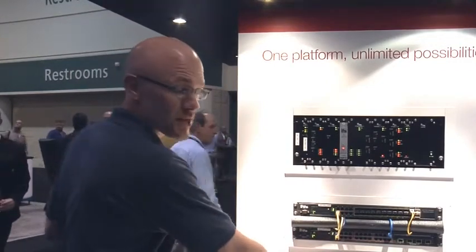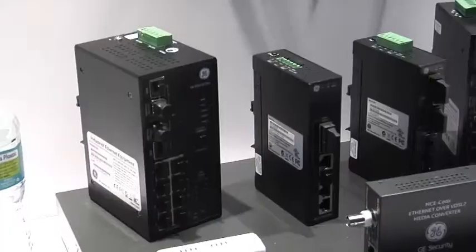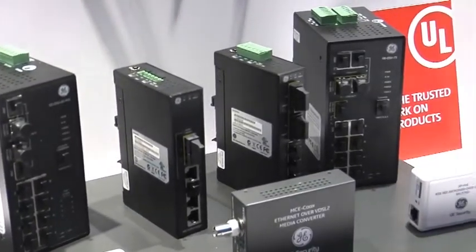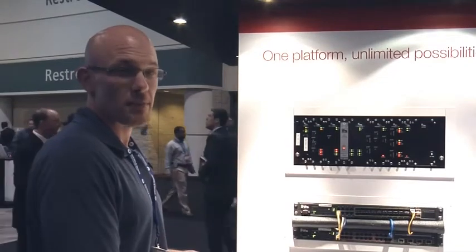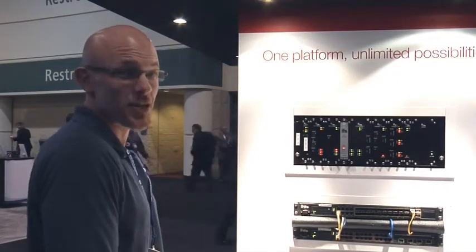We also have switches called industrial switches, which are hardened switches. These switches will withstand higher temperatures and are ideal for traffic applications and exterior applications that are under a lot more stress than say an IT closet.